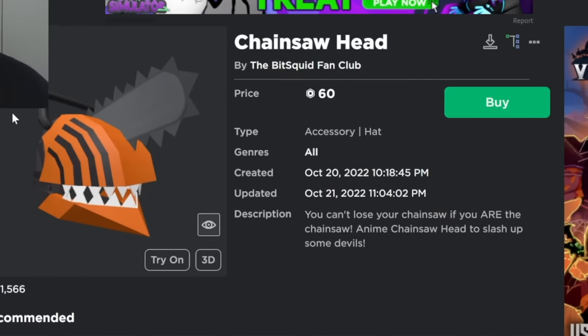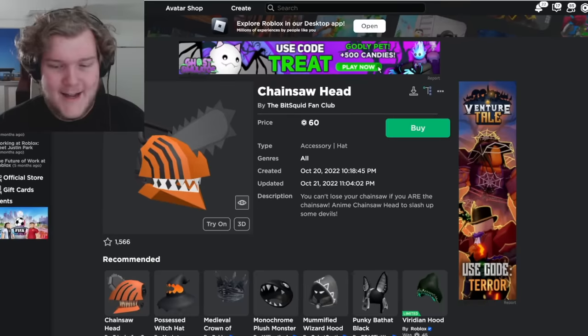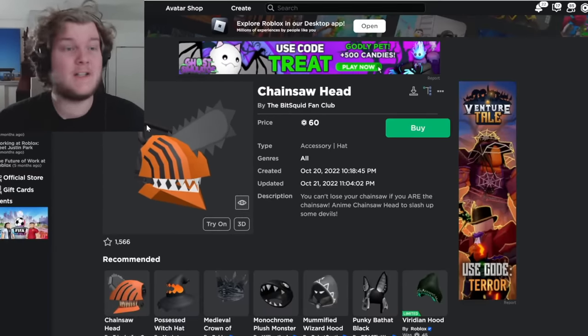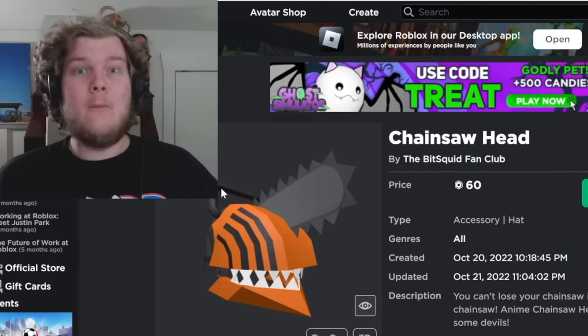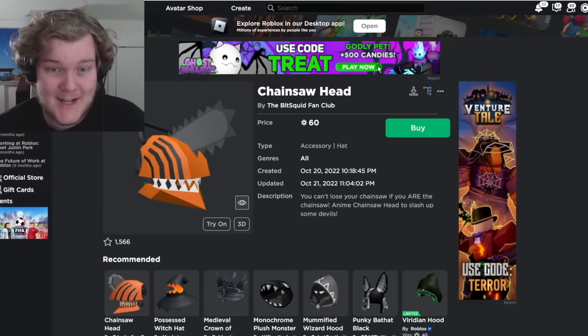Here's another Dragon Ball one, and this one's from Chainsaw Man — which, by the way, is very copyrighted. Why did they get away with this? Why did they not get punished? Roblox is going to get sued if they don't rein in these creators. It looks like almost anybody can make UGC now, which is horrifying because we have bad actors like this.